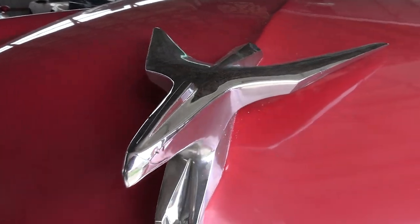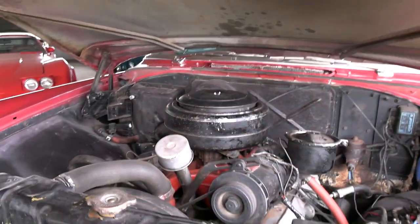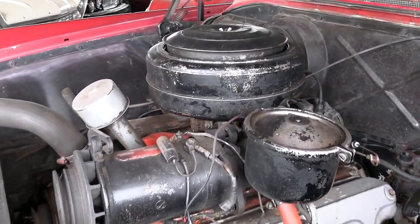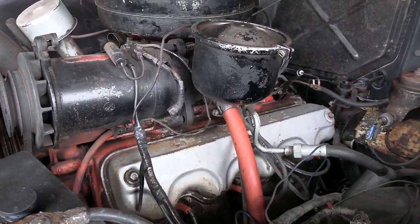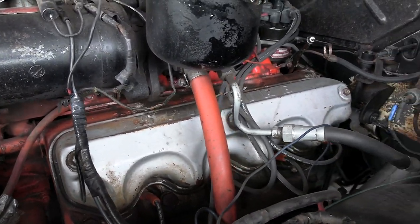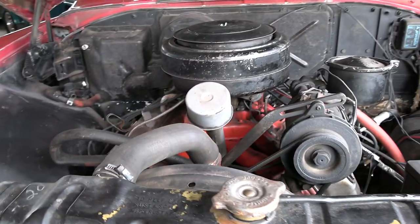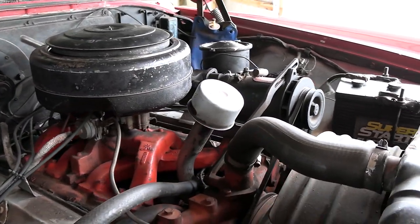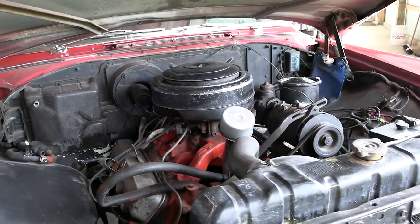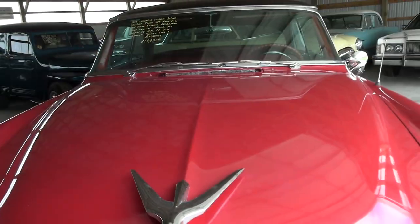They've got the hood opened up here, so let's take a peek under there. This is actually powered by the 301 Spitfire V8 — this is one of the polyspherical V8s, what they call a semi-hemi, meaning it has the same block as the Hemi but a different head design. They're very cool in their own right. Very interesting design and this one looks pretty factory original under here — almost completely untouched, other than maybe a little paint work.